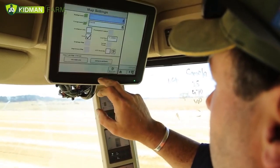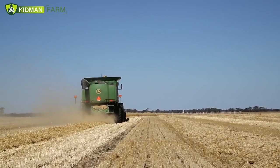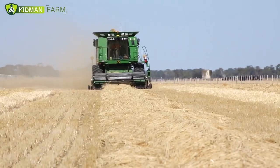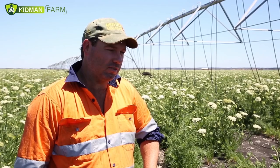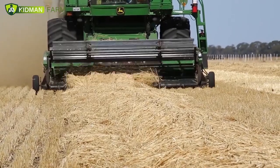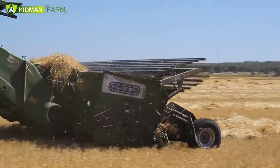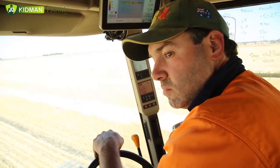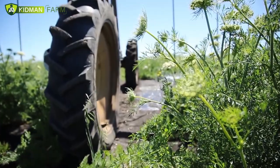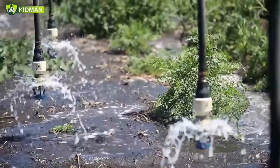All of our tractors, harvesters, and other machines have GPS technology. The main thing we're using it for is auto-steering capabilities, which removes the need for the operator to steer down a paddock and gives us greater efficiencies. The technology is advancing so quickly nowadays — whether it be yield mapping with harvesting equipment, auto section control with boom sprays, or our irrigators which now have GPS on them and can be monitored remotely via iPads to know where they are and how they're going.